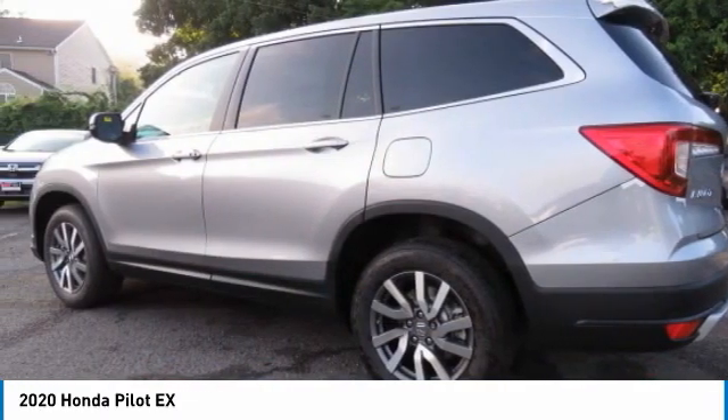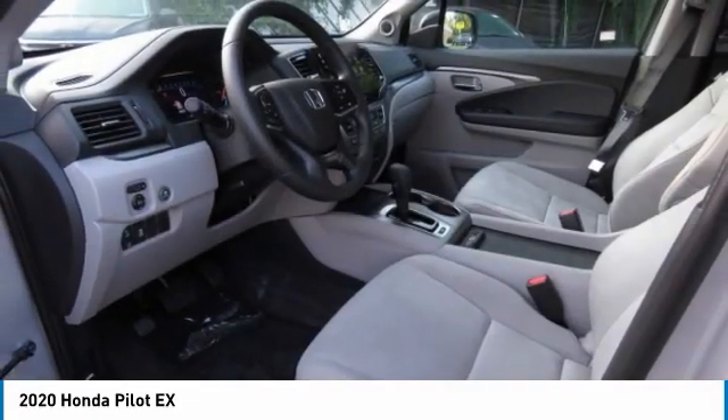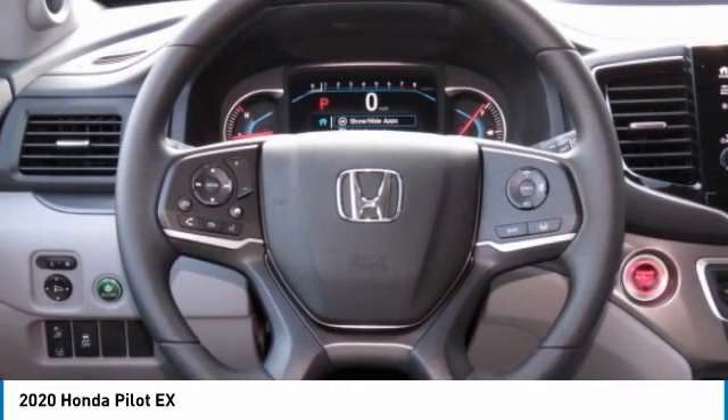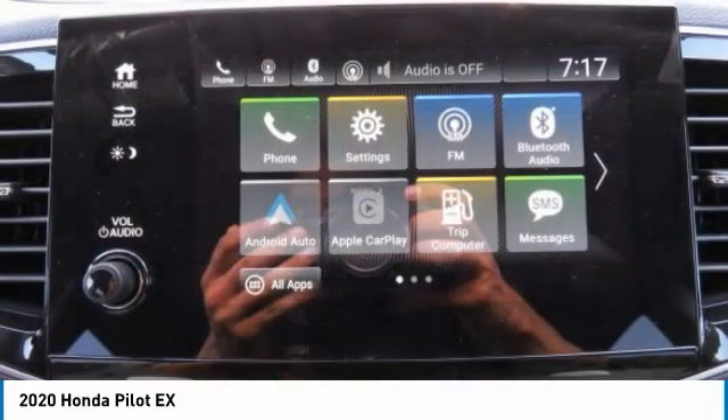All-wheel drive, heated mirrors, aluminum wheels, rear spoiler, brake assist, daytime running lights, front all-season tires, rear all-season tires, privacy glass, fog lamps. Come see the car for yourself.